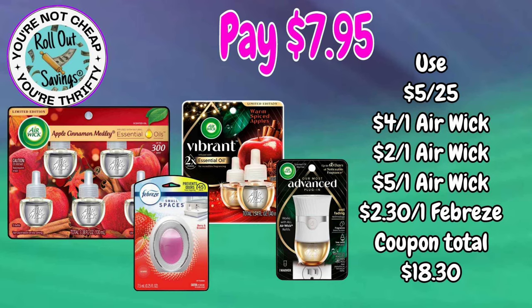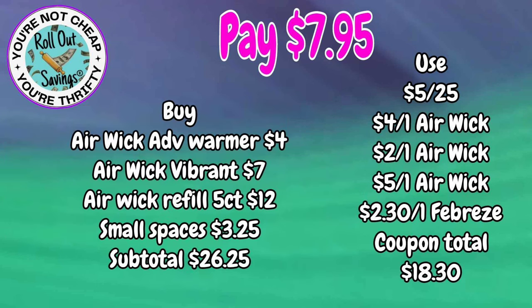We have an air care deal for you. You're going to get your 5-pack of oil refills, your Small Spaces, your Vibrant 2-pack of refills, and an Advanced Warmer for $7.95.